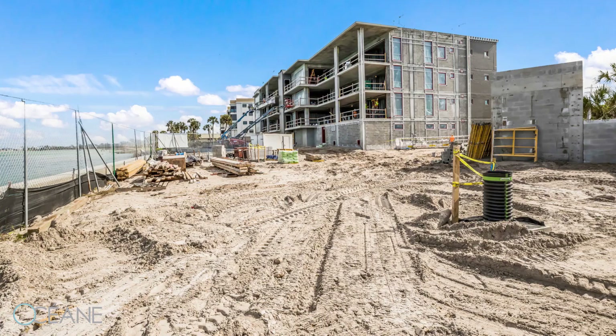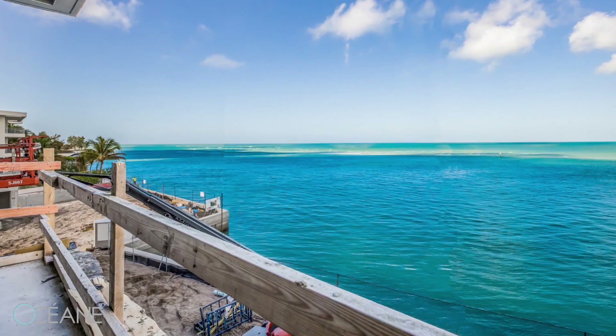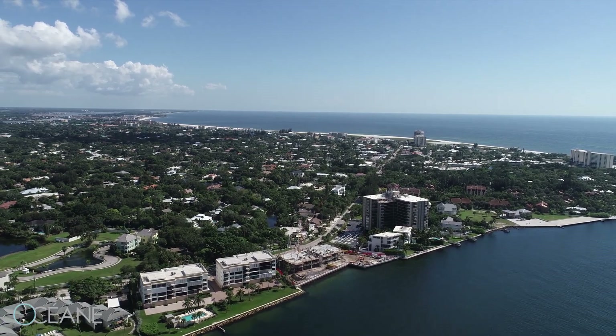Where do the buyers for a property like this come from? With OCEAN here on Siesta Key, we definitely get a lot of local people looking at it, wondering what's happening with this development. But it's really attracting out-of-state buyers from New York, Boston, Pennsylvania, Chicago, and even California now. These are certainly people of means — people that can live anywhere in the country they choose to. And they have found Sarasota, trying to identify exactly where within Sarasota they want to be.